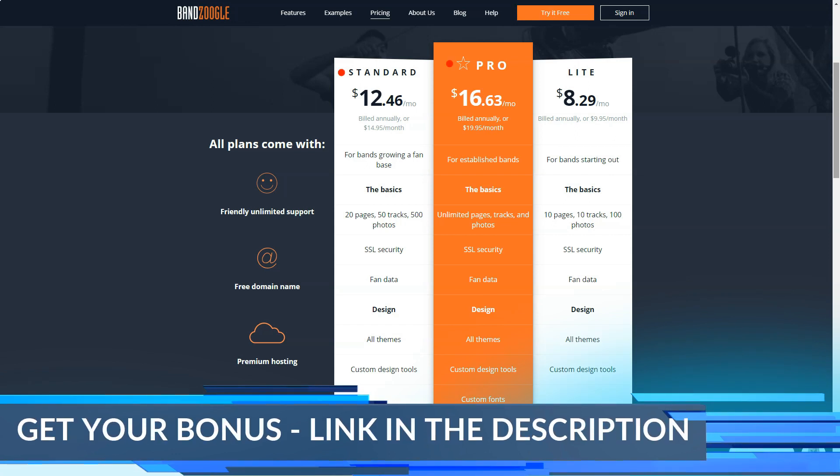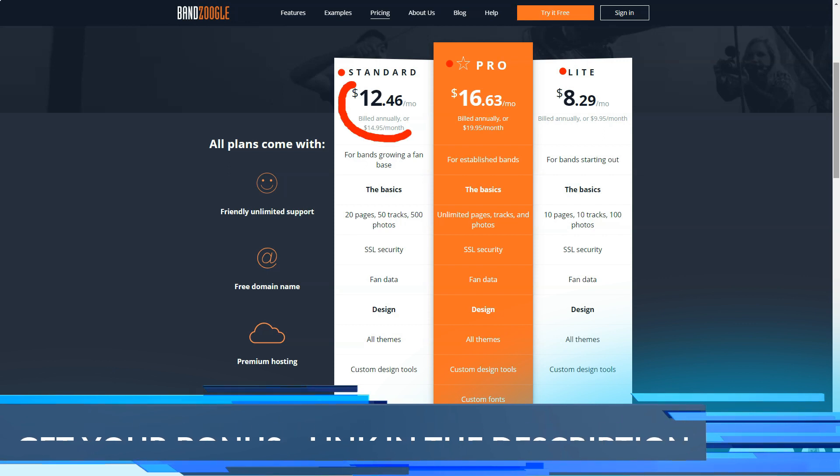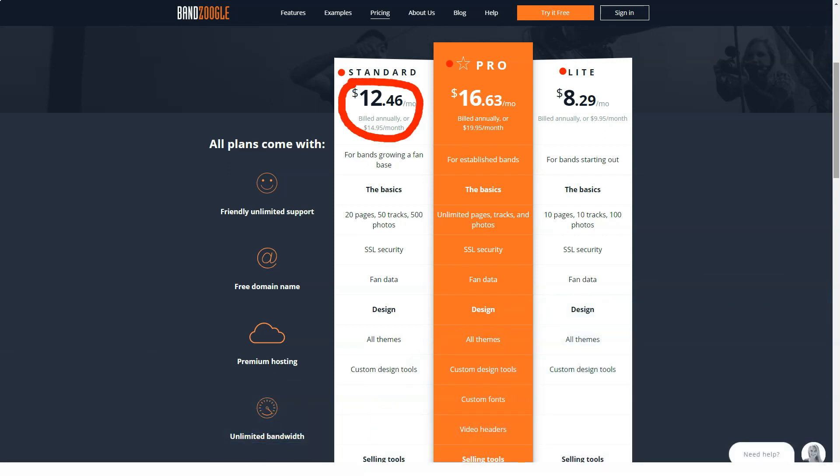All Bandzoogle users will have access to a powerful reporting dashboard designed to display a range of useful information. Here you'll be able to see data about everything — from how many listeners you've had and where they're listening from, to how they find your site and which are the best-selling tracks.